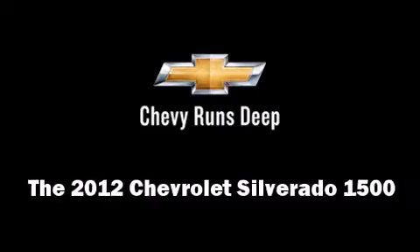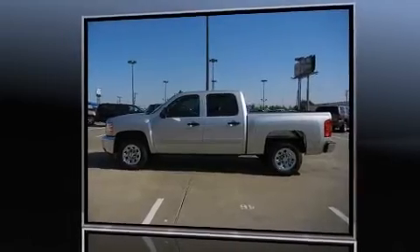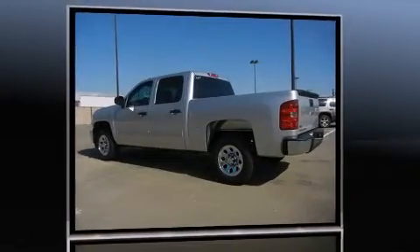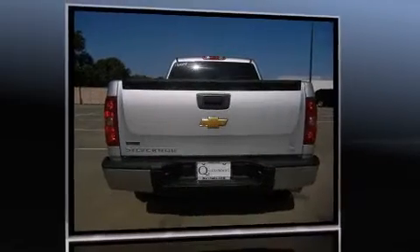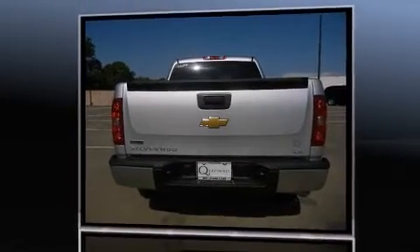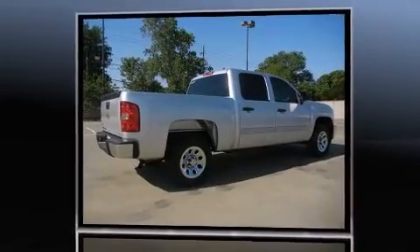The 2012 Chevrolet Silverado 1500. This four-door, six-passenger truck offers the features and options for which you've been searching. It features an automatic transmission, rear-wheel drive, and the powerful eight-cylinder engine.